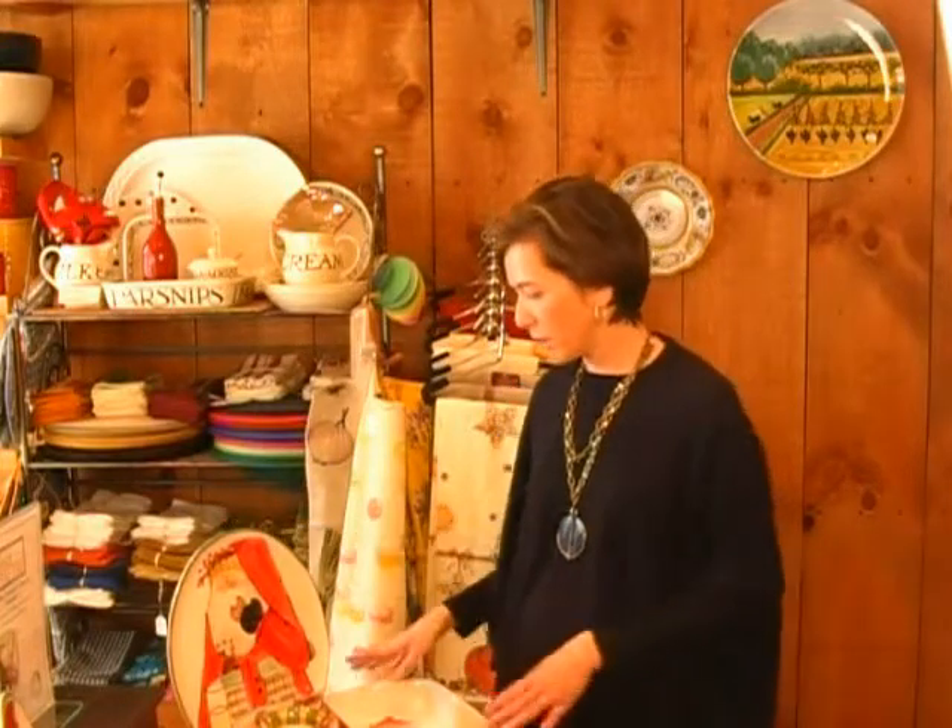The collection is dishwasher safe and can go in the microwave. There are great pieces like this baking dish, which could go right from oven to table.